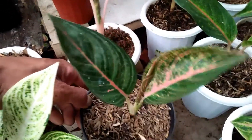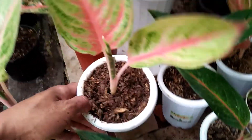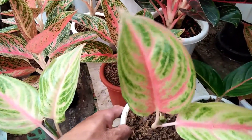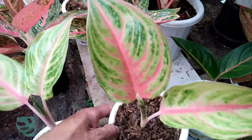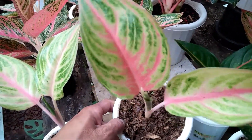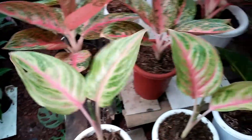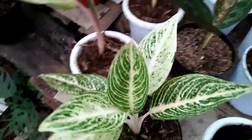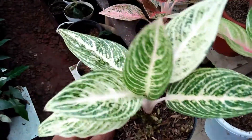Ini ada lagi, NN ya, ini antara Golden Siam sama Red Dute. Makanya saya bilang NN saja, ini belum bisa memastikan, di harga Rp27.000. Stok ada 2. Ini kita pindah sebelahnya, ini ada Red Legacy. Di harga Rp400.000.